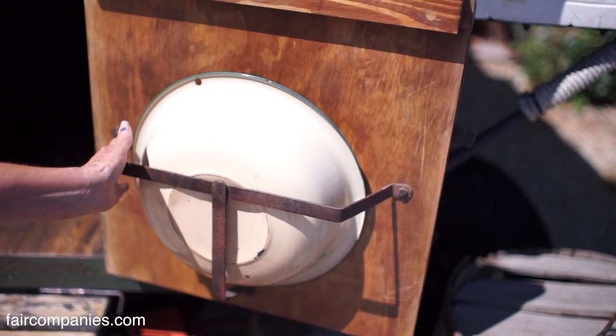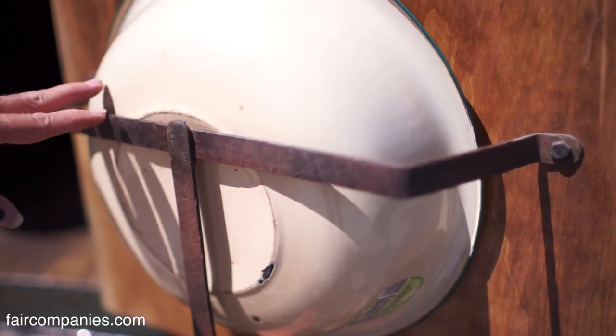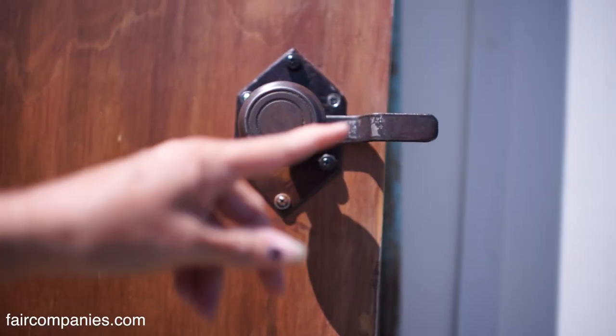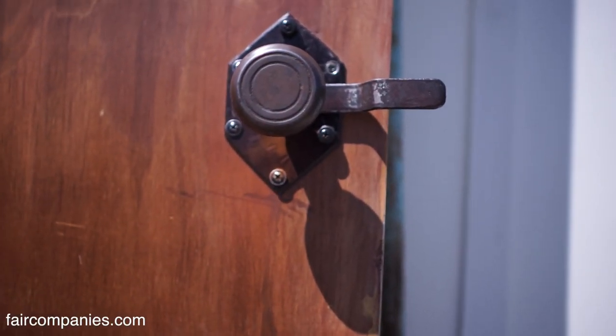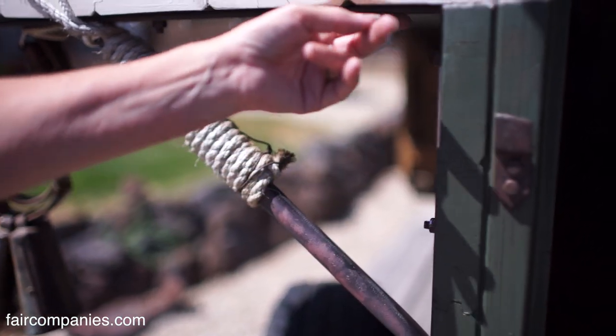My husband Kim makes all of the hardware — all of these handles, all of this he makes. You can't buy it, so he makes it all. He takes metal, bends it, and forges it. He makes all the hardware.